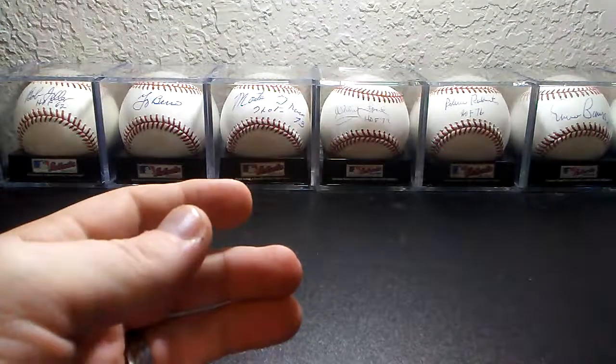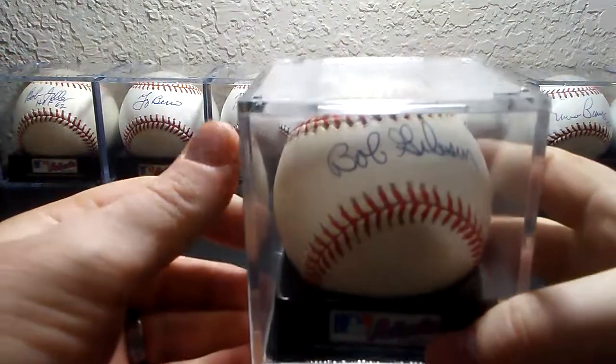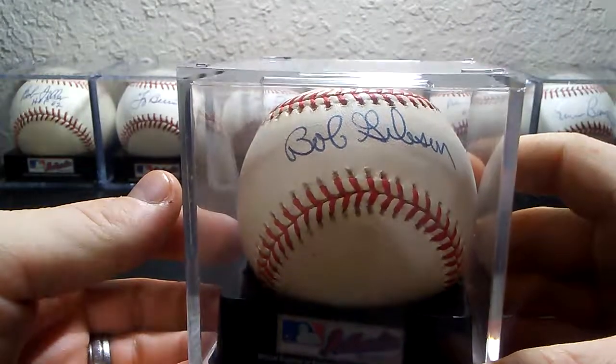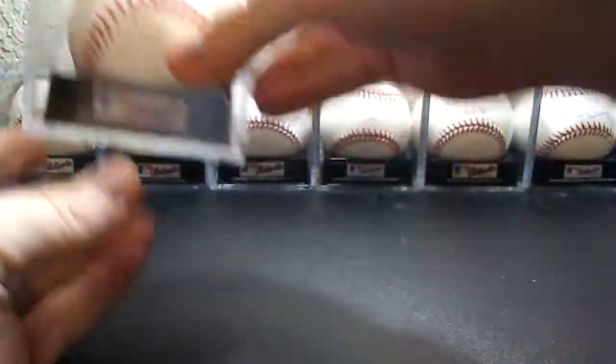And then one I showed in my previous video about baseballs — Hall of Famer Bob Gibson. This one was an in-person. He's Hall of Fame 1981, and that one was on an official National League ball.